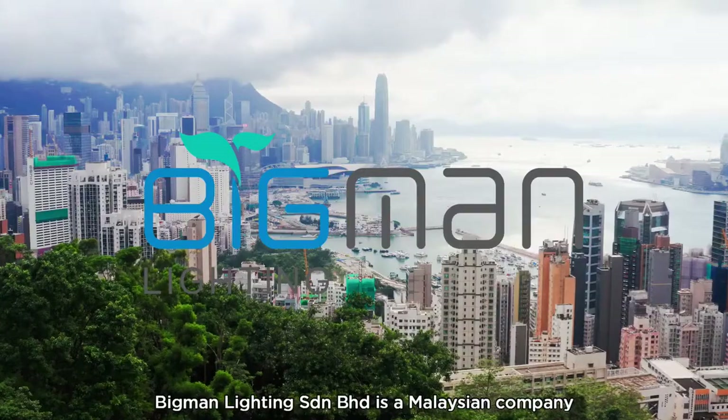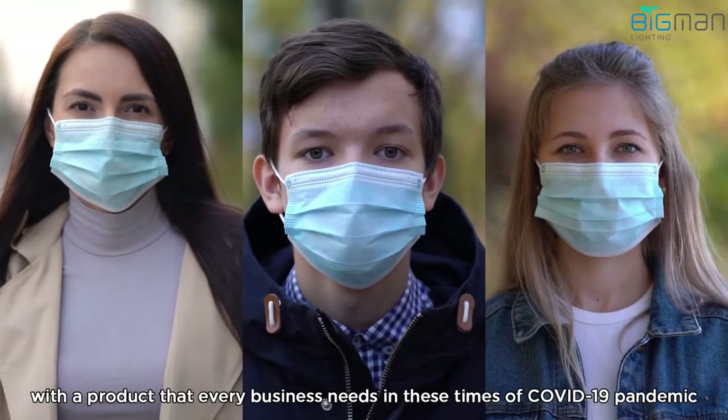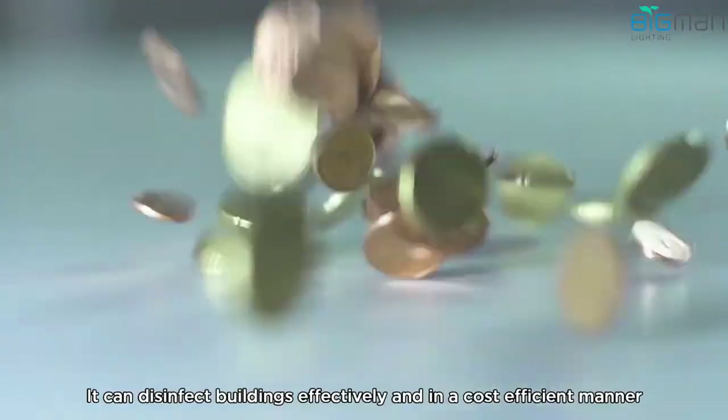Big Man Lighting is a Malaysian company with a product that every business needs in these times of the COVID-19 pandemic: the Big Man UVC Tower. It can disinfect buildings effectively in a cost-efficient manner.